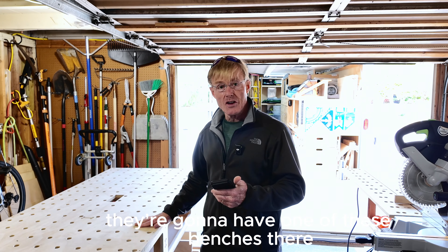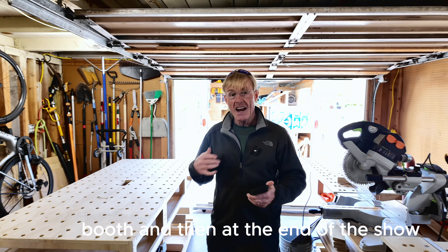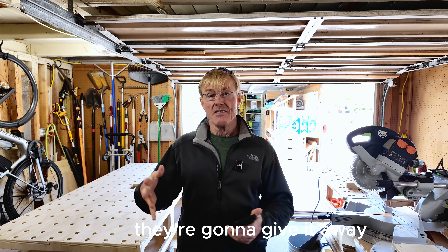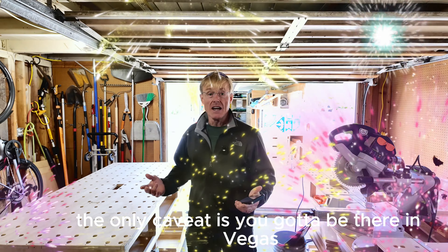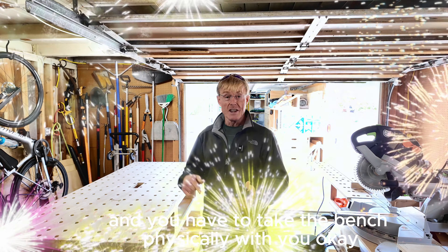They're going to have one of these benches there, set up in their booth, and then at the end of the show they're going to give it away. The only caveat is you have to be there in Vegas and you have to take the bench physically with you.